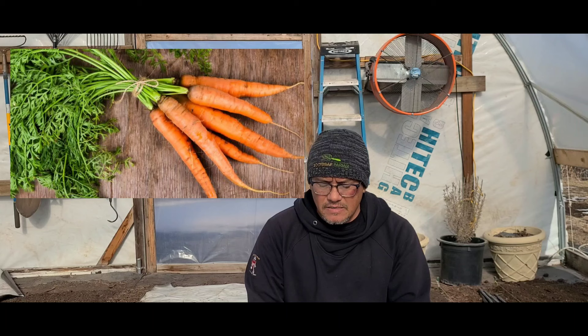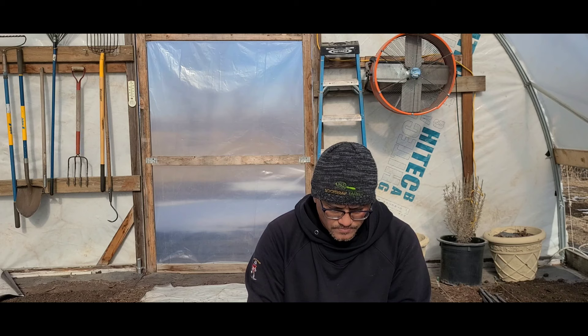Let's start with carrots. We're going to grow Romance, which is a six to seven inch Nantes style. We grew those last fall going into this winter and they are a phenomenal carrot — we've got a lot of rave reviews. So we're going to stick with Romance for our orange carrot. The next carrot will be Dragon, which is a purple to reddish carrot with an orange core. I really like these off-color carrots — they look beautiful on a market farm table stand. It's all about color and presentation.